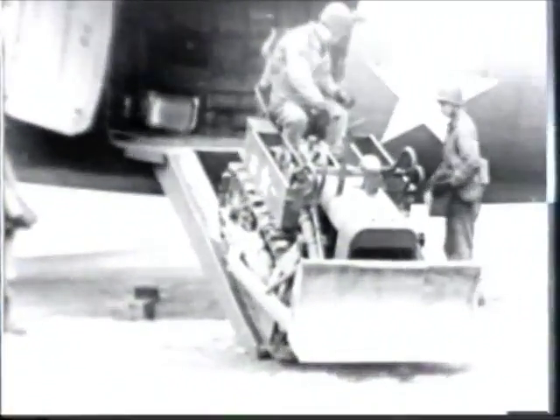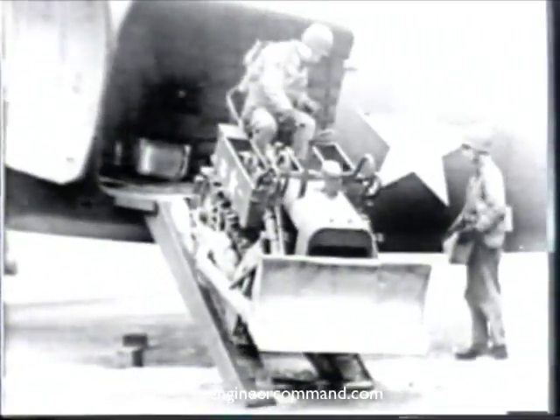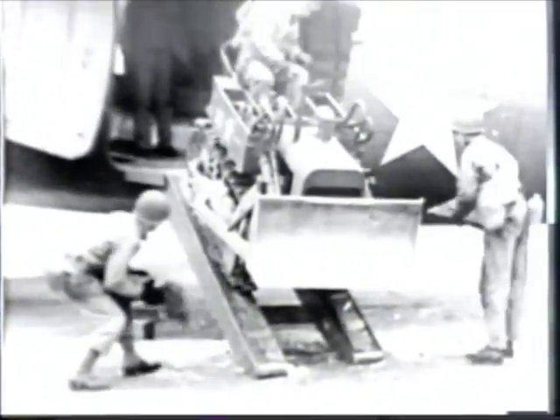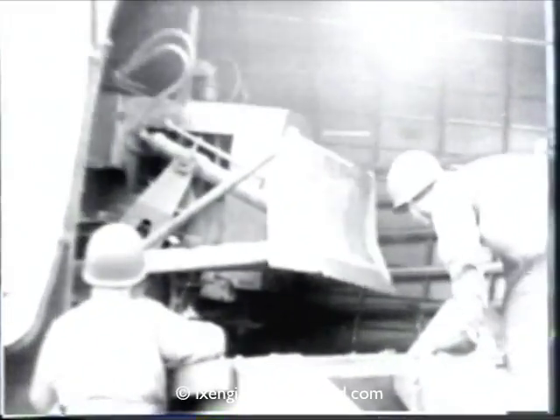The 4,300-pound crawler tractor is loaded. It is rated at 20 draw bar horsepower and is hydraulically equipped for operating the blade and scraper. The width of the bulldozer blade is 58 inches. The tractor is loaded backward to enable the operator to see his tracks and to make the turn into the plane easier. This also facilitates unloading. One-inch planks should be laid to prevent damage to the floor of the plane.